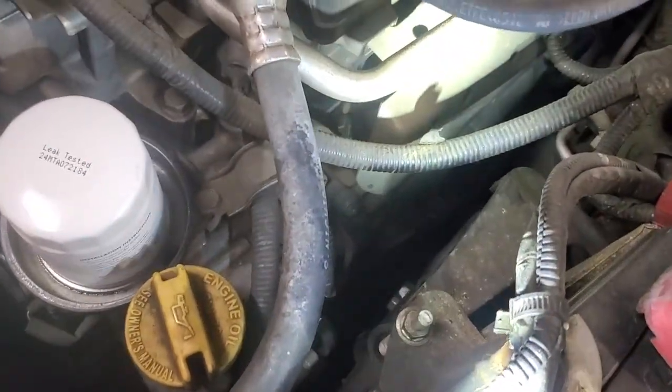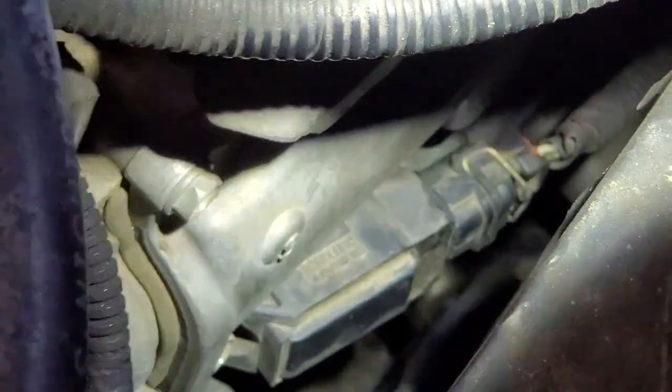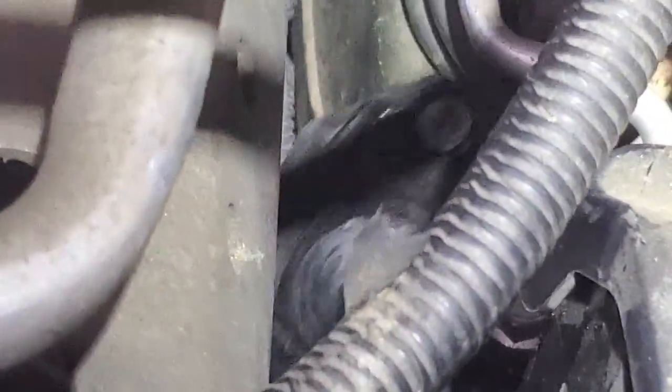The coil is broken. The spark plug fell out, cracked the boot and everything. Wow, look at that. Coil's destroyed. Here's the boot. So it blew the spark plug apart.